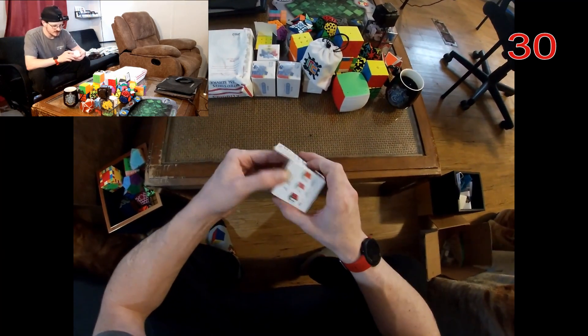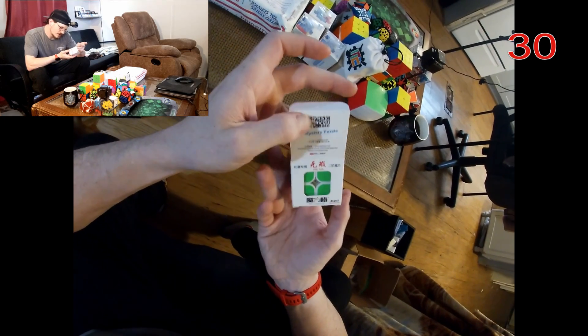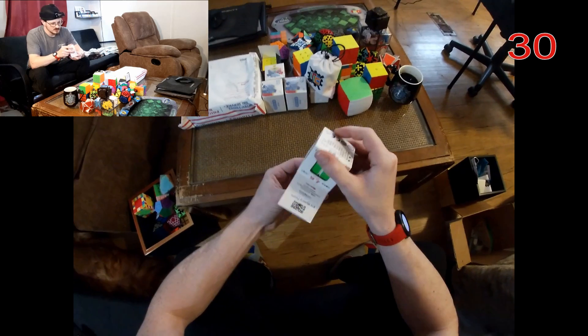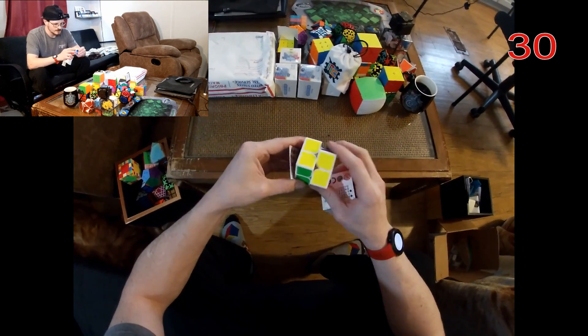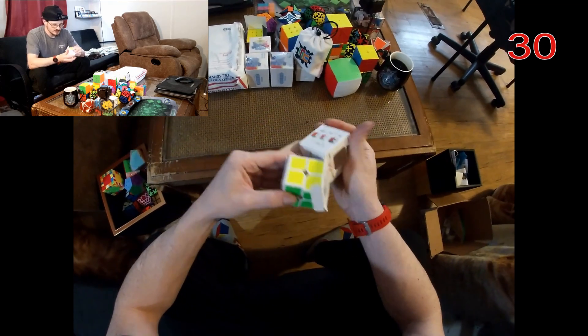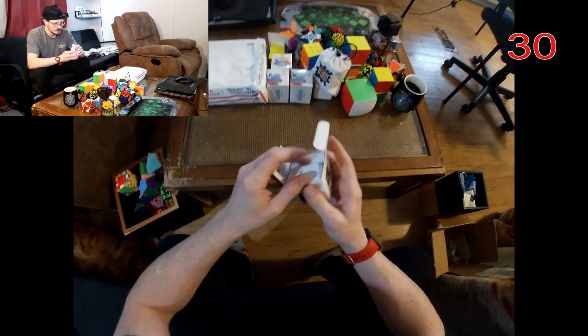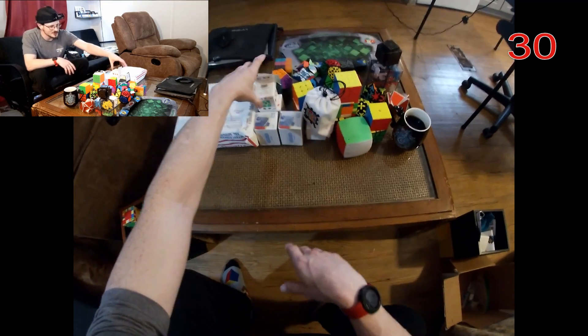Mystery 2x2 — MoYu. Pretty smooth. I don't do much 2x2, but I can tell it seems like a good one.